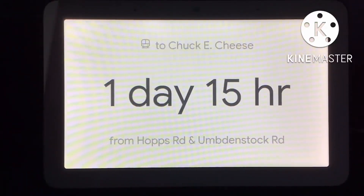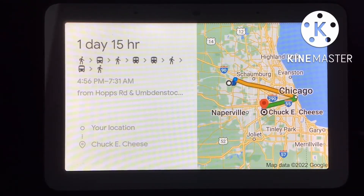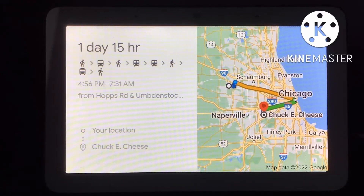The best way to get to Chuck E. Cheese by train is to catch bus 801 departing at 5:22 p.m. from Hops Road and Umdenstock Road, a 26-minute walk from your current location. It'll take about 1 day and 15 hours to get there, including 3 transfers. You can see the full route on your phone.